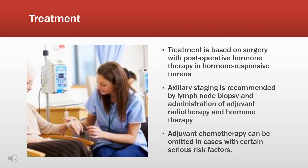As far as treatments go, even though mucinous carcinoma is an invasive breast cancer, it tends to be a less aggressive type and responsive to treatment. It is less likely to spread to the lymph nodes than any other type of breast cancer. The treatment is based on surgery with post-operative hormone therapy in hormone-responsive tumors. Axillary staging is recommended by lymph node biopsy, and administration of adjuvant radiotherapy and hormone therapy, but it can be omitted in cases without serious risk factors.